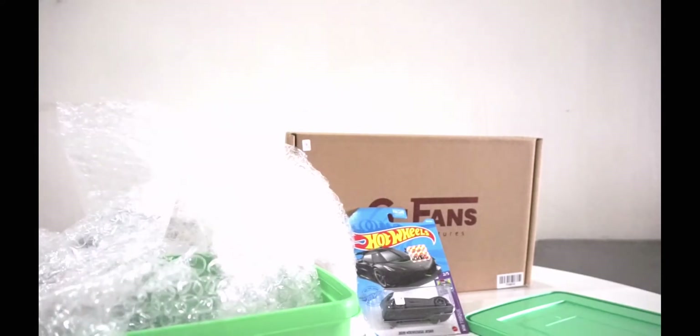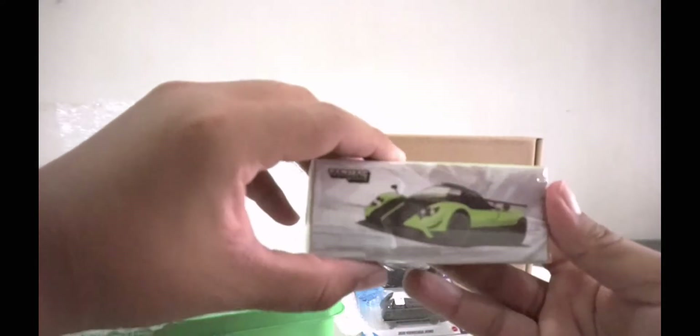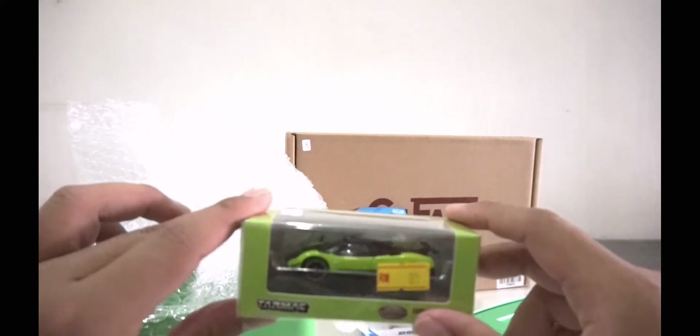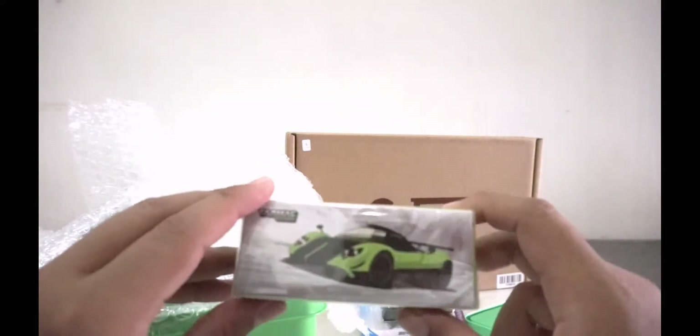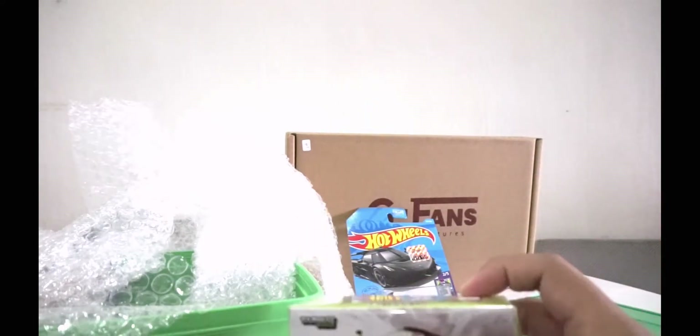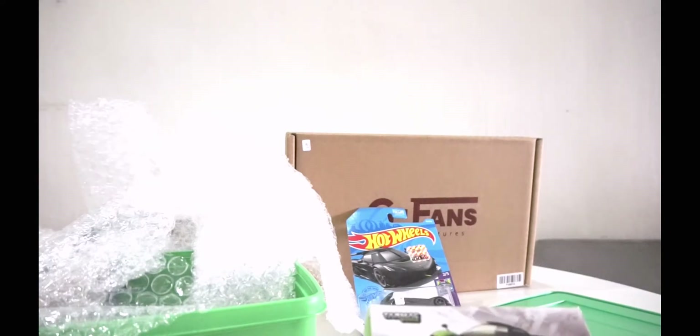Next up is the Pagani Zonda Cinque — a very nice car. I'm definitely going to show it with the diorama set. This is my first ever Hobby64 because Hot Wheels doesn't make the Zonda yet — though the new case released a Zonda R. Mini GT previously made a Zonda F and another Zonda variant. Maybe Mini GT will make the Cinque eventually, but for now Hobby64 makes it, so I grabbed it at a good price.